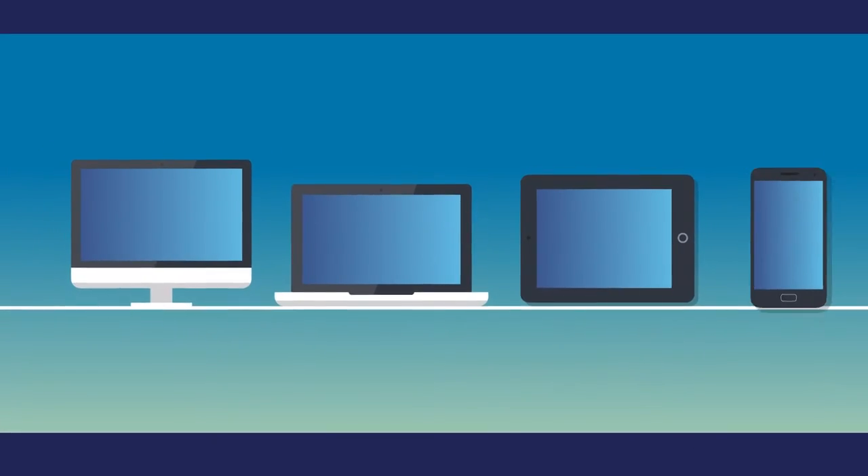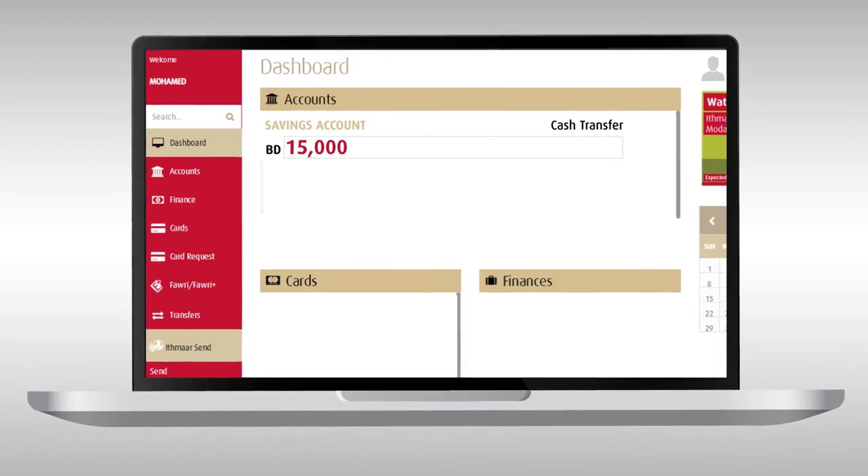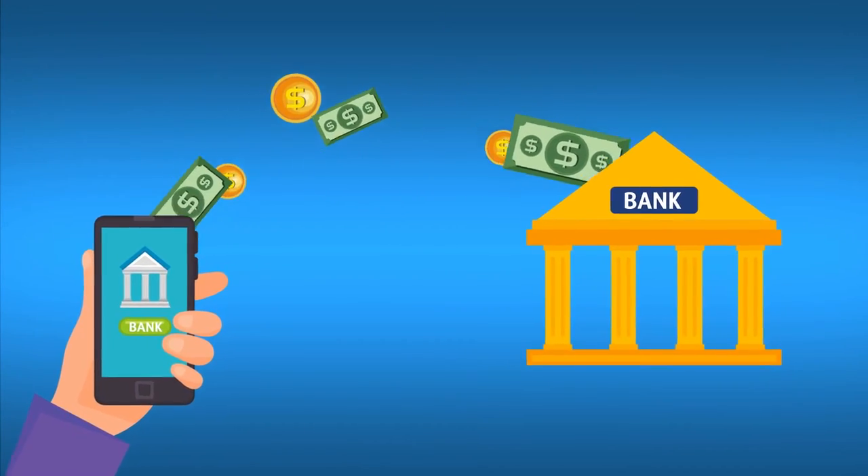Whether through a desktop, laptop, iPad or a mobile phone, with ITMA Send transfer cash up to 15,000 BD in a day, via cash pickup, bank account, or mobile wallet.